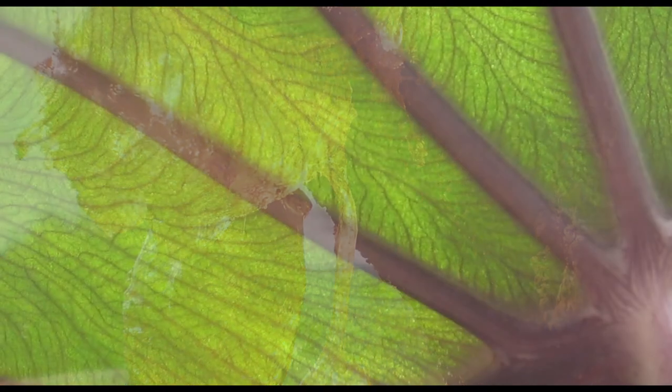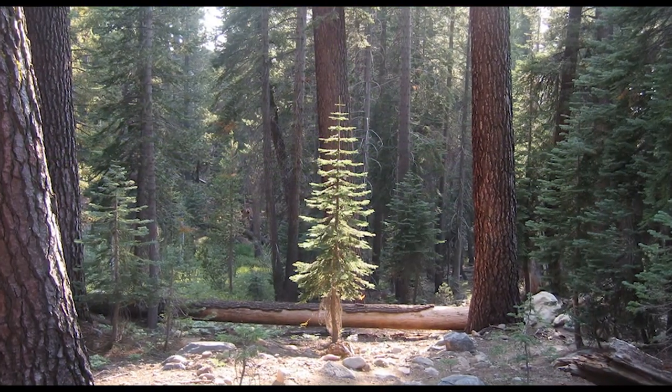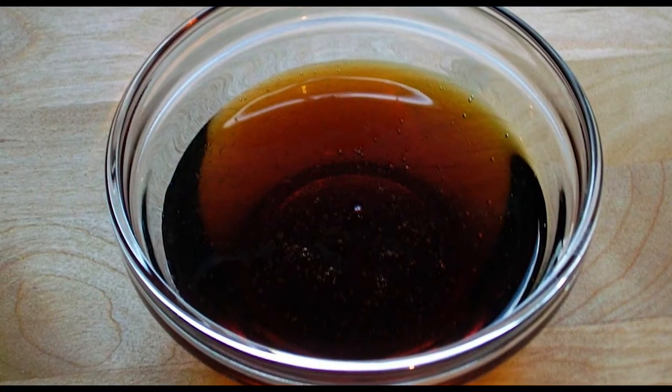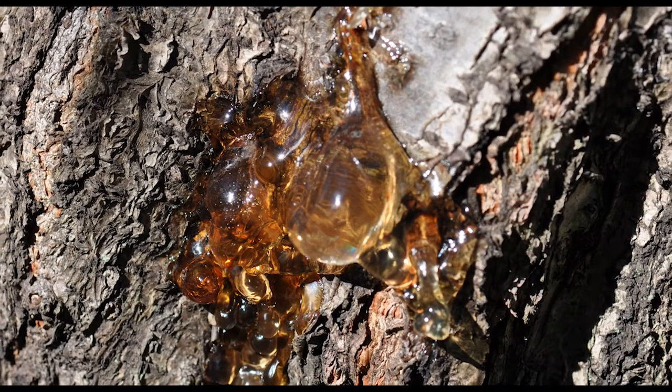Amber is a fossilized tree resin. Contrary to popular belief, it's not sap. Sap is basically sugar water that circulates through a plant's vascular system — it's used for things like maple syrup. Resin, on the other hand, is the semi-solid organic substance stored in the outer cells of trees.